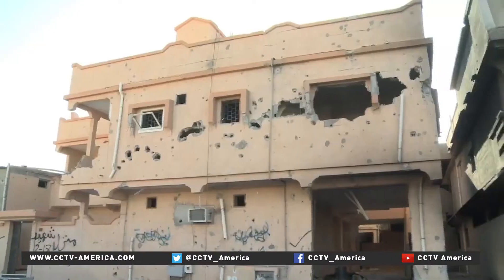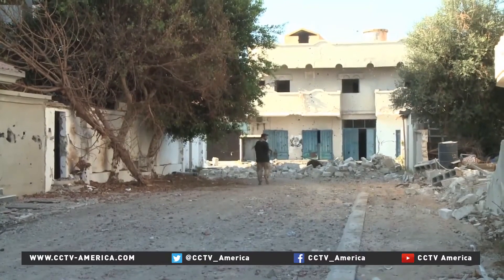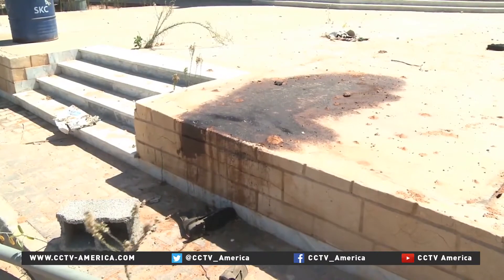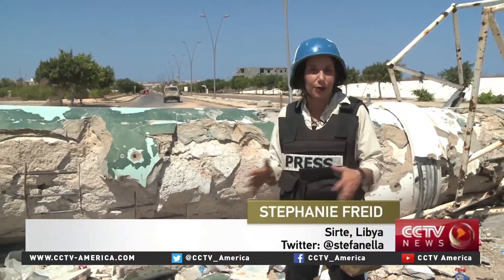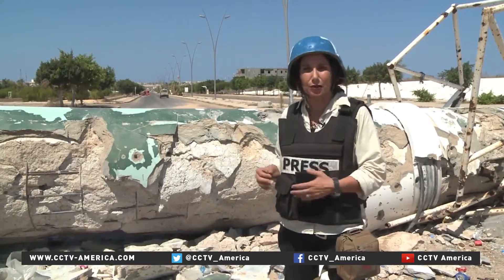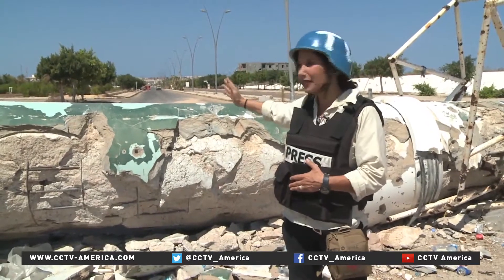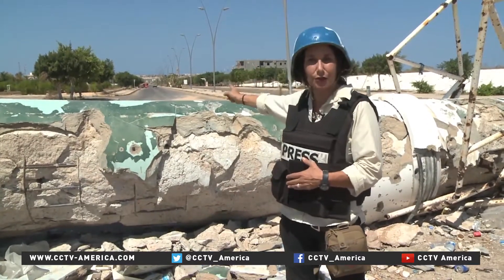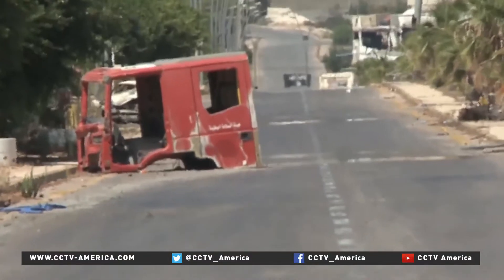Libyan fighters have fought for control of most of Sirte's 150 square kilometers, but remaining ISIL fighters are reportedly using human shields. I'm at the last point in this position before we get to ISIL territory. The ISIL territory is a few hundred meters down the road where that truck is heading right now. There's a black ISIL flag signifying that.